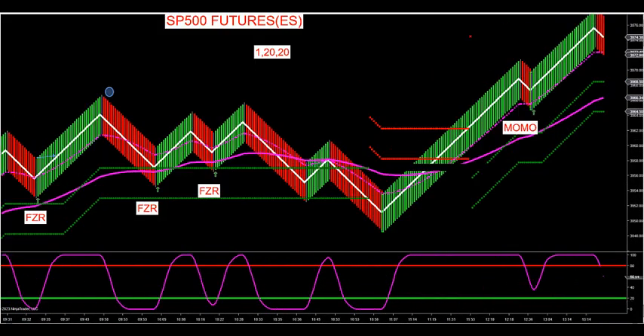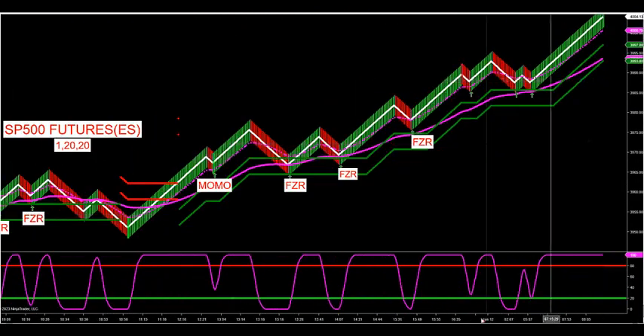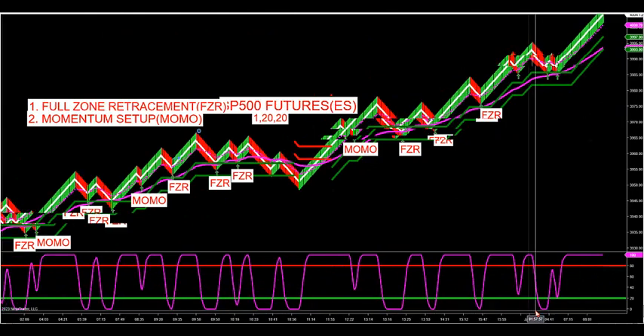Let's take a look at the recap from yesterday and going into today. Here's the whole trading session — I want to recap this before the news so we know our plan for today going into the strategy.